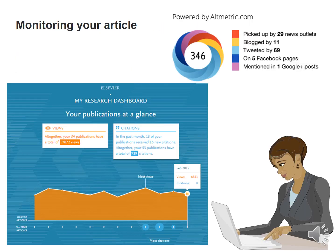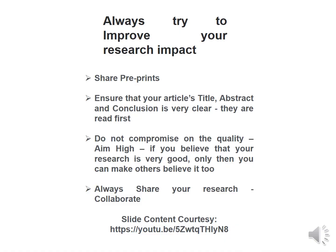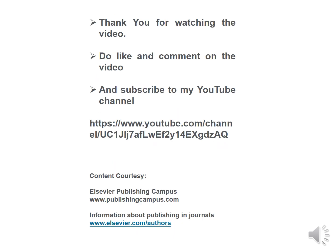One could monitor the article over various platforms. Lastly, always try to improve your impact: share preprints, ensure that the article's title, abstract and conclusion are very clear as everybody reads them first. Always share your research, collaborate, and do not compromise on the quality of the research. Thank you for watching the video — do like, comment and subscribe to my YouTube channel.